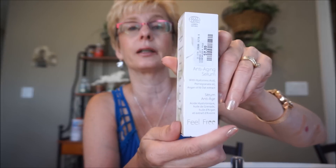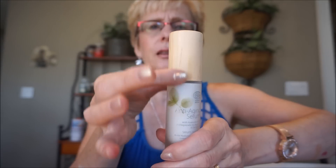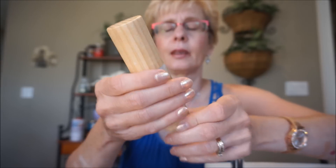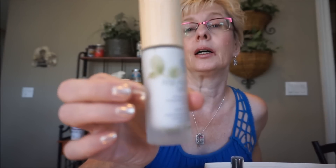This is the Feel Free anti-aging serum. I always put serums on before my moisturizer. This contains hyaluronic acid, pomegranate oil, argan oil, and oat extract, and was $7.99. It has frosted glass and a wood-like top. Online I'm sure it's quite a bit of money. This also expires April 2021 so I'm sure I'll get that used up before then. This absorbs very nicely, leaves your skin nice and smooth and soft. I'm looking forward to trying that brand out.